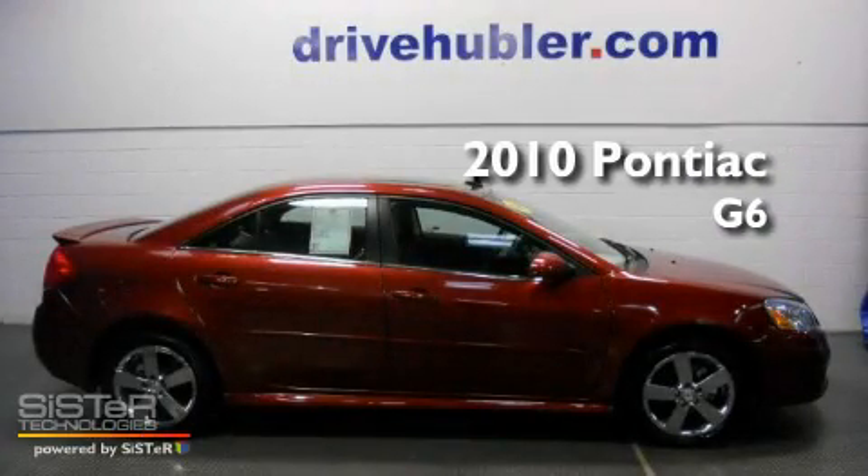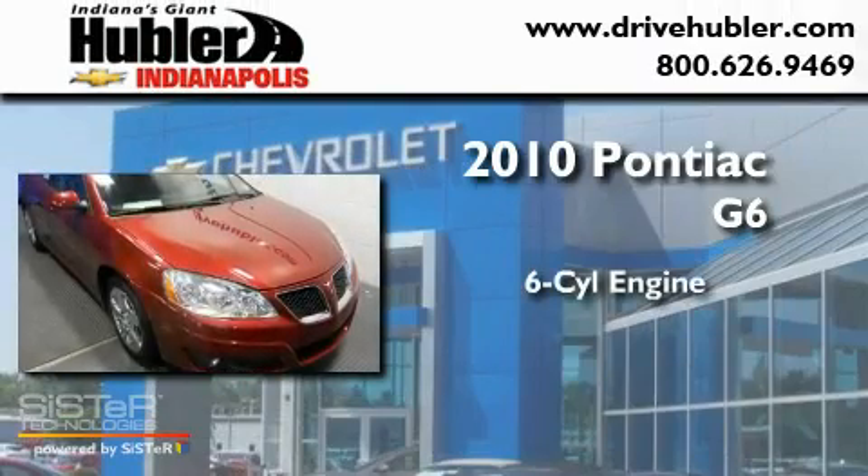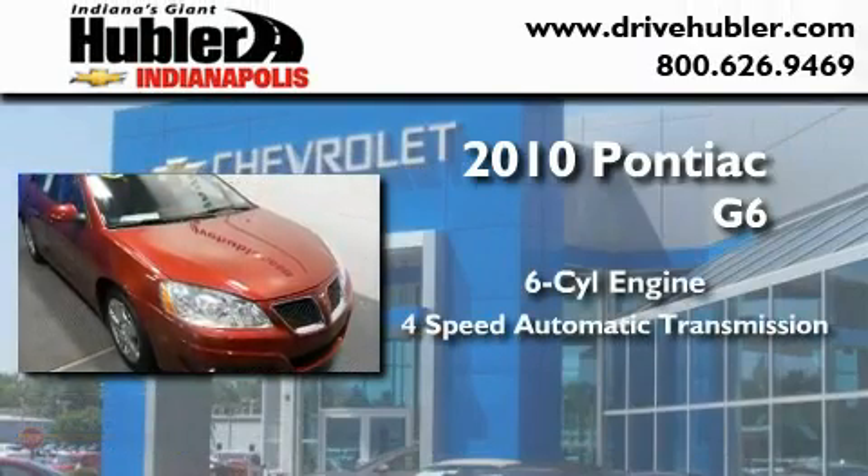This is a certified pre-owned 2010 Pontiac G6. It has a six-cylinder engine and a four-speed automatic transmission.